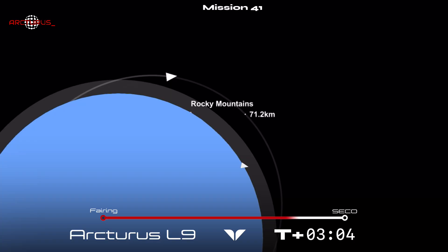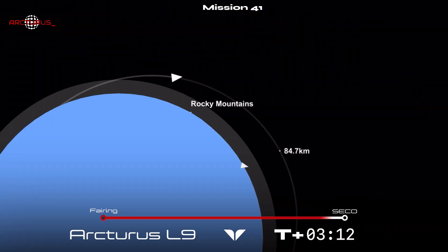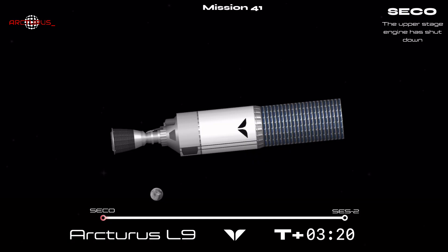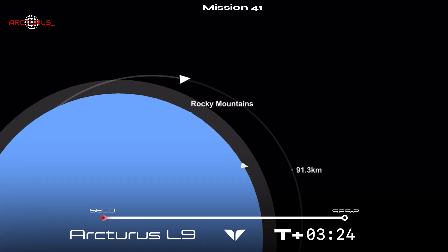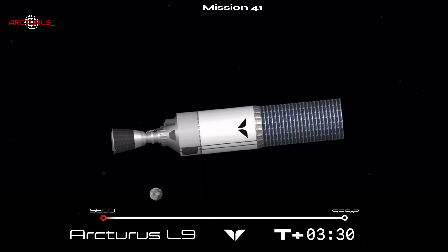Stage 2 is continuing to perform as expected, and we are coming up on second engine cutoff 1 before entering the coast phase. The upper stage has completed its first burn, and will now begin coasting through space before performing a second burn to enter orbit and deploy all 22 satellites.